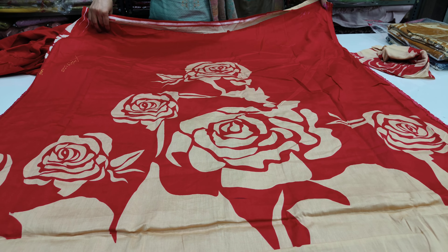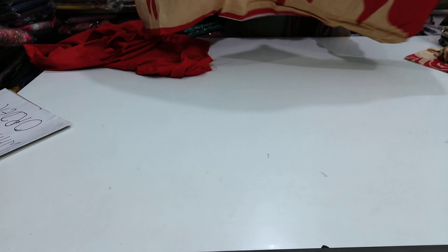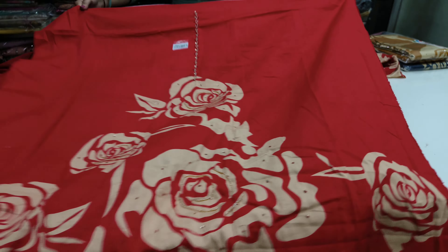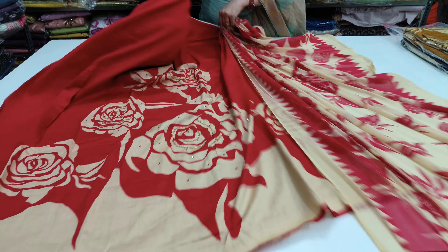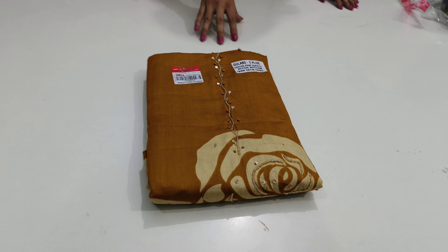On the back you will see the same printing, and you will get a flower design. The full shirt set is 820 with free shipping. Third colour is also 820 with free shipping.